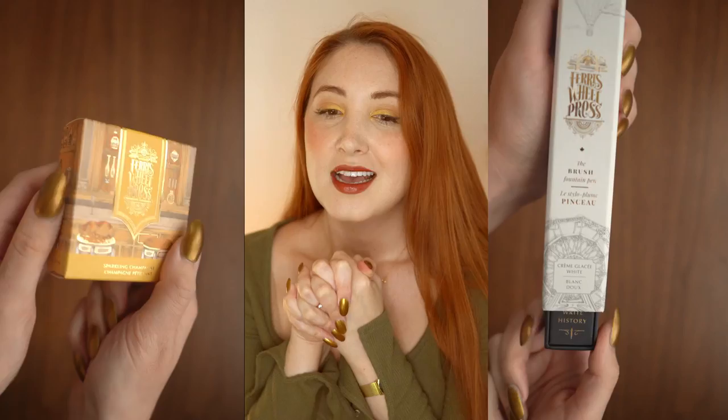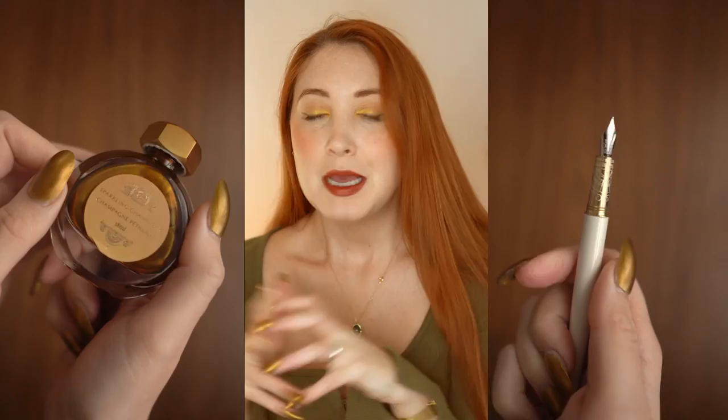The very last thing in the stationery category is a nice fountain pen and some ink. I want to highlight Ferris Wheel Press — a Canadian company that makes gorgeous vegan inks in so many stunning colors and really beautiful fountain pens. This is especially great for a friend who's into bullet journaling, hand lettering, calligraphy, or maybe they want to get into letter writing. Maybe you could even become pen pals and keep in touch that way. They are a great small Canadian company and I love supporting local.